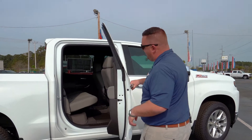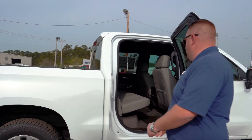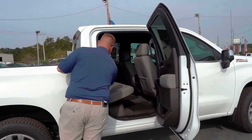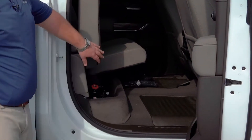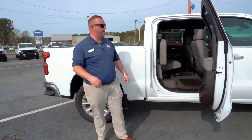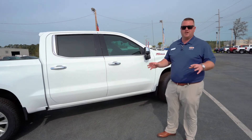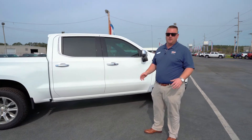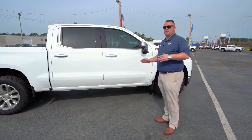Full crew cab, so you can fit plenty of people back there or use it for storage. It does look like we have the in-seat storage too — one flip open there, and if you're not hauling passengers you've got plenty of room with the flip-up for cargo. I've left this thing running the whole time to show you how quiet it is. This isn't your grandpa's diesel from 1990 where you can't talk and drive at the same time — you barely even know what's in there.